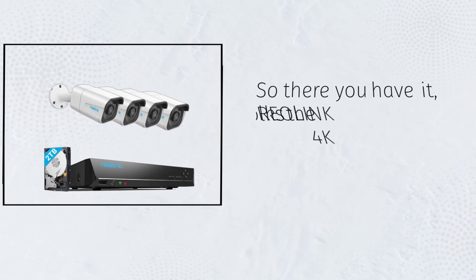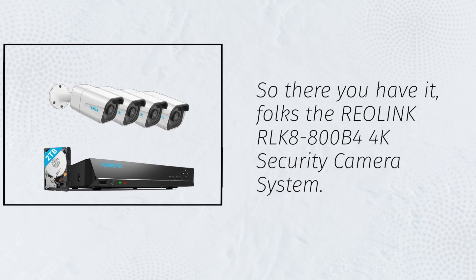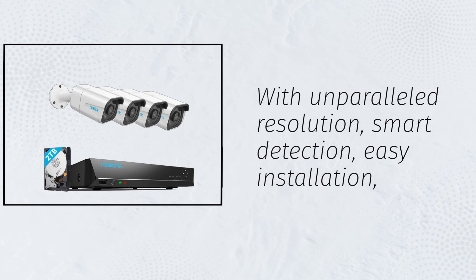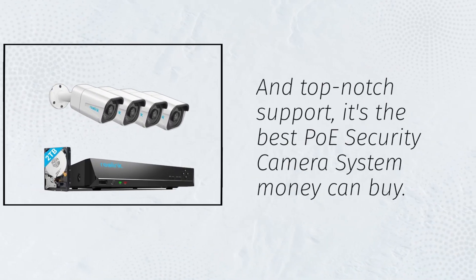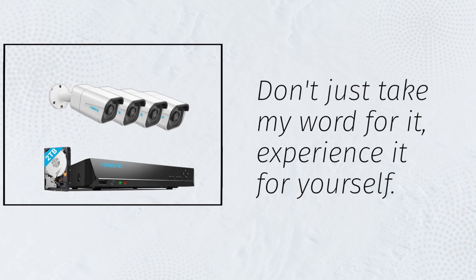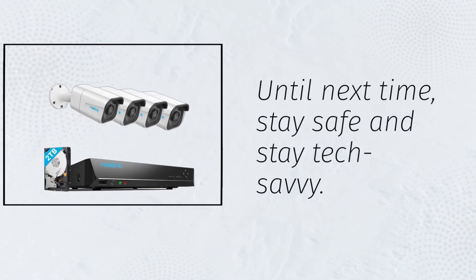So there you have it, folks: the Reolink RLK8-800B4 4K security camera system. With unparalleled resolution, smart detection, easy installation, and top-notch support, it's the best home security camera system money can buy. Don't just take my word for it — experience it for yourself. Until next time, stay safe and stay tech-savvy.